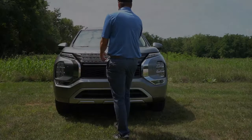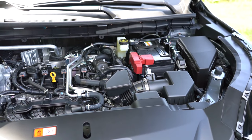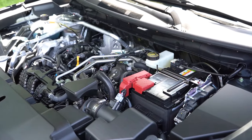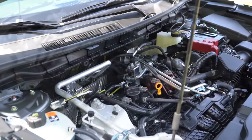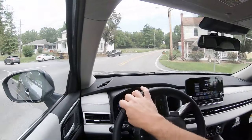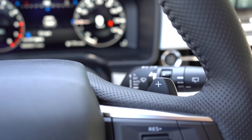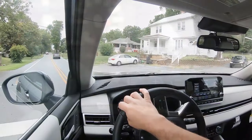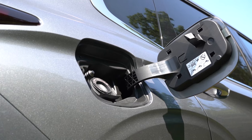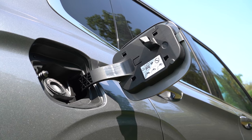Regardless of trim level, the powertrain on the Outlander is going to be the same. Powering the beast is a 2.5-liter direct-injected inline four-cylinder putting out 181 horsepower at 6,000 RPM and 181 pound-feet of torque at 3,600 RPM. Power is sent to the front or all wheels through a CVT with paddle shifters. Zero to 60 comes in at approximately 8.2 seconds, with MPG at 24 city and 31 highway for front-wheel drive, or 24 city and 30 highway for four-wheel drive. Takes regular unleaded fuel.